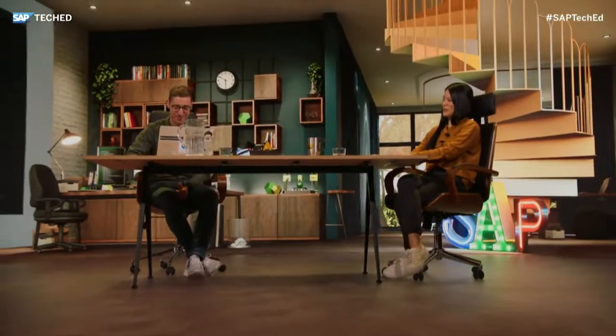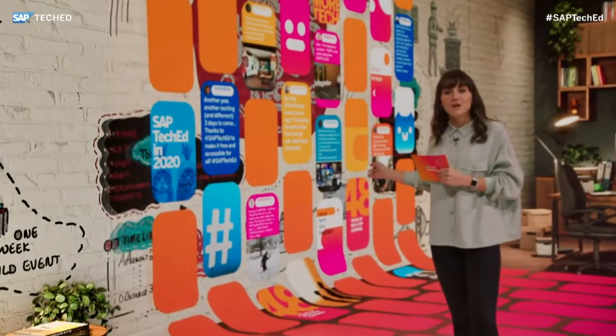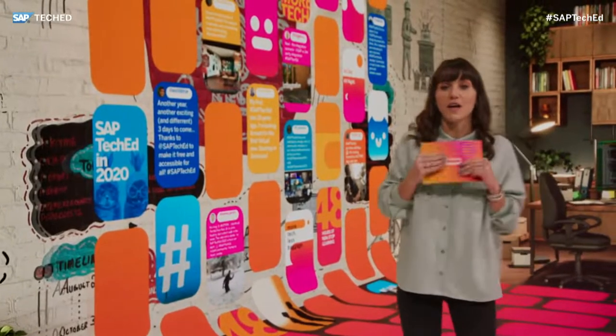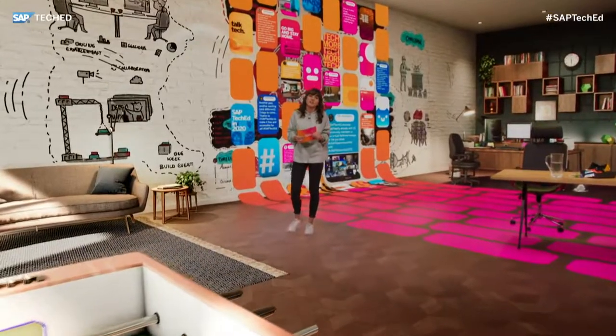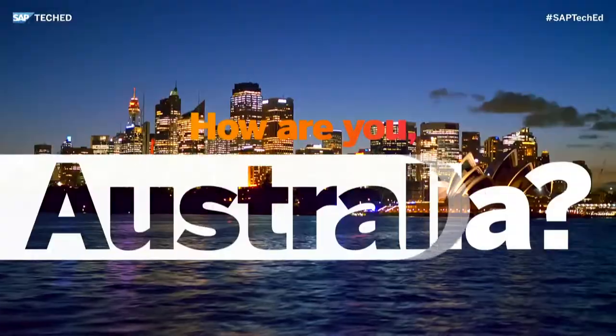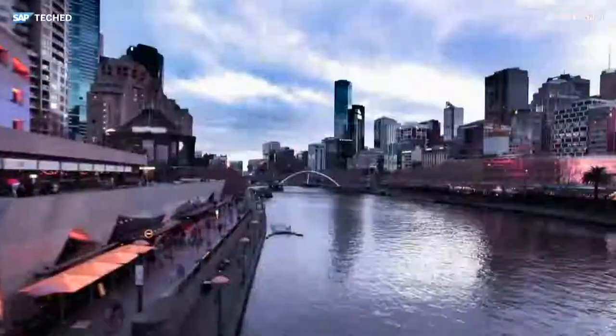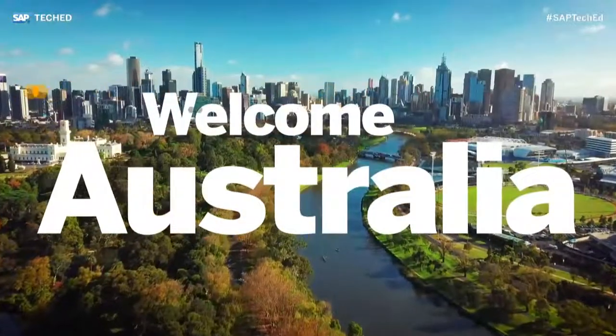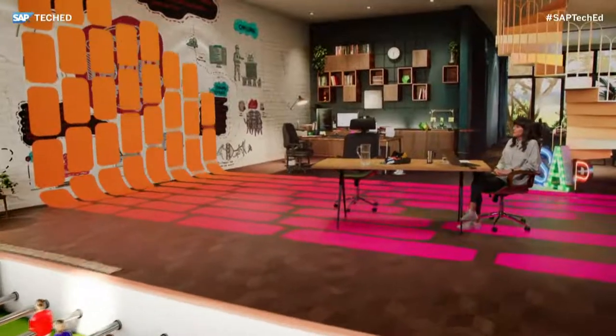It's our social media wall and so much is happening on social media already. Thank you for tagging us — I'm thrilled you're sharing your thoughts, feelings, and experience with SAP TechEd so far. The next journey I want to take you on is going Down Under, where I'm thrilled and honored to have one of our SAP champions, Phil Cooley, joining me here in the live studio.